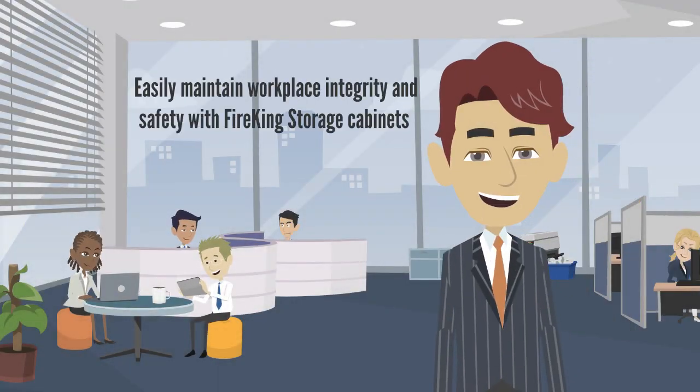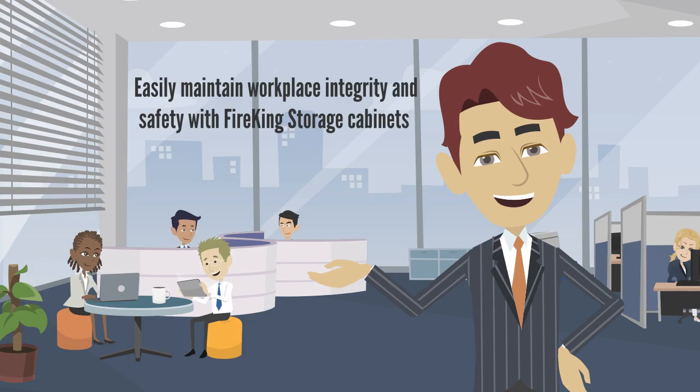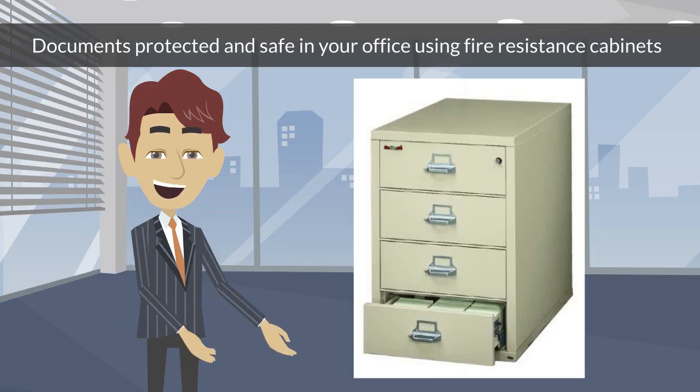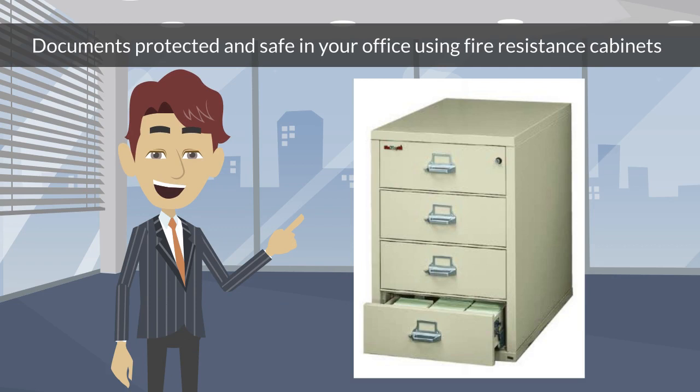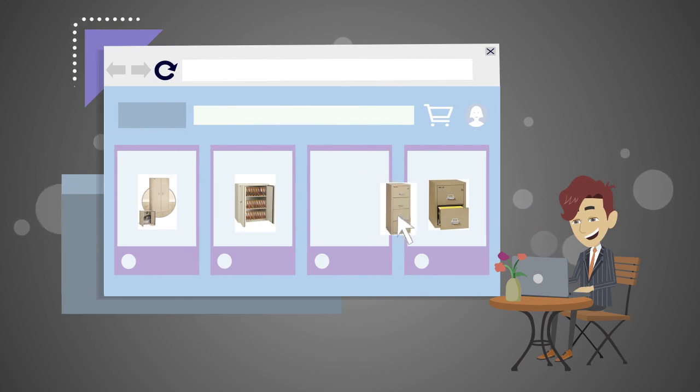You can easily maintain workplace integrity and safety with Fire King storage cabinets. Keep your documents protected and safe in your office using fire resistance cabinets. Buy Fire King fire rated storage cabinets.